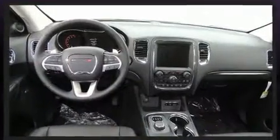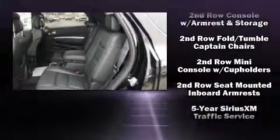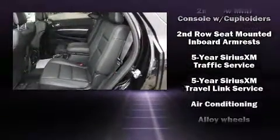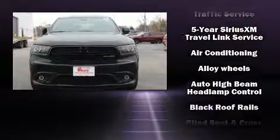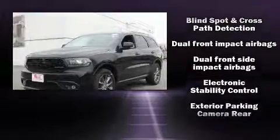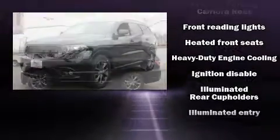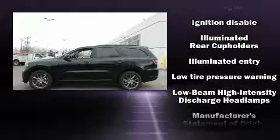Third row seats expand the maximum passenger capacity to six. With high-intensity discharge headlights illuminating your path, you'll always appreciate maximum visibility. Audio features include an AM/FM radio and 10 speakers providing excellent sound throughout the cabin.